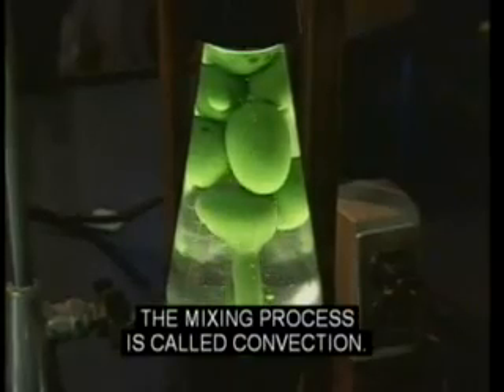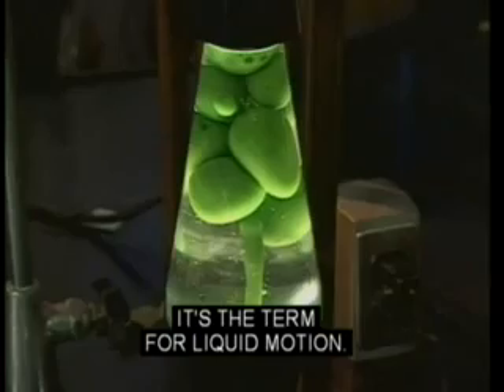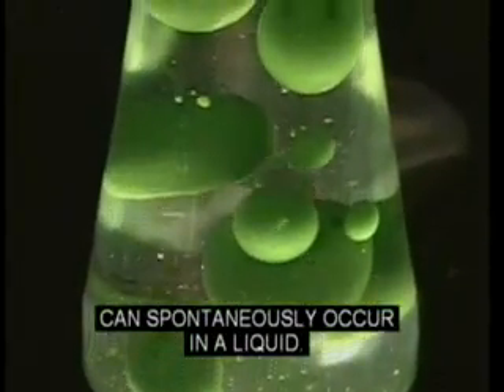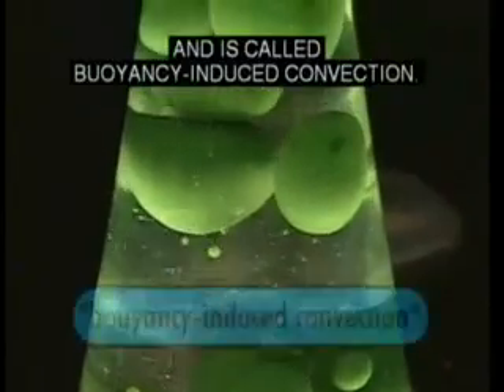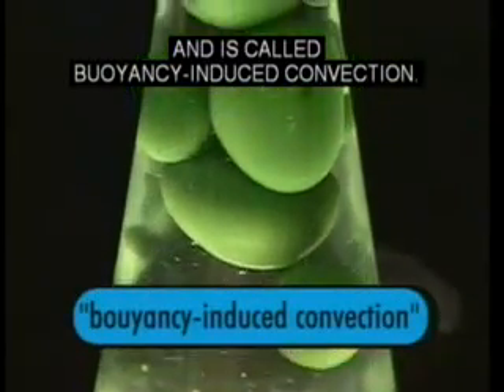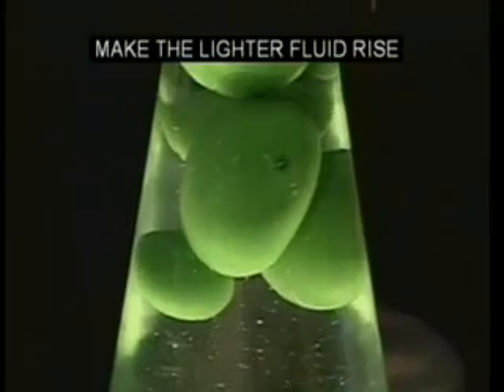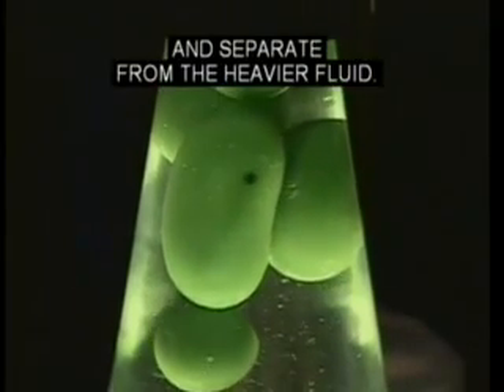The mixing process is called convection — it's the term for liquid motion. There are two ways in which convection can spontaneously occur in a liquid. One is caused by gravity, and it's called buoyancy-induced convection. Differences between the densities of the liquids make the lighter fluid rise and separate from the heavier fluid.